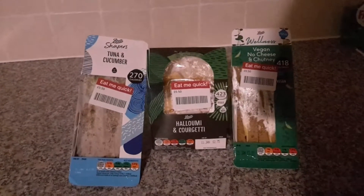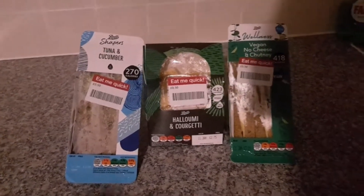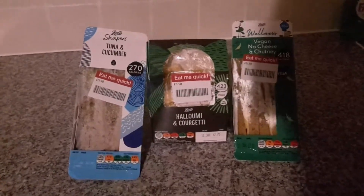Hi guys, in this video I'm going to show you the bagging I got from Boots today.